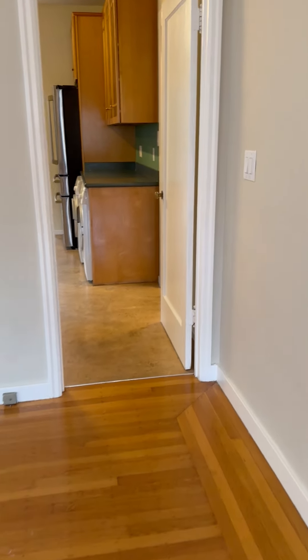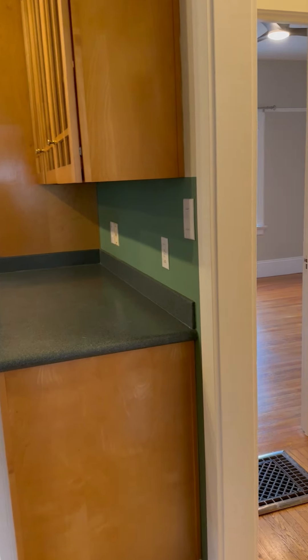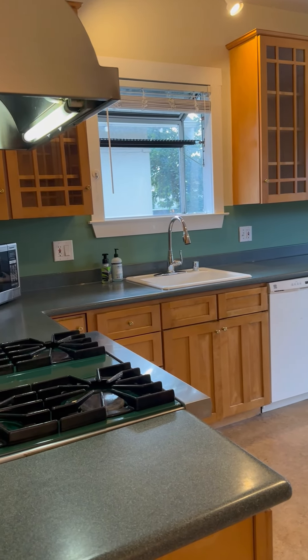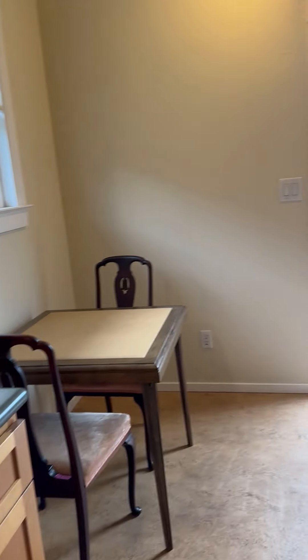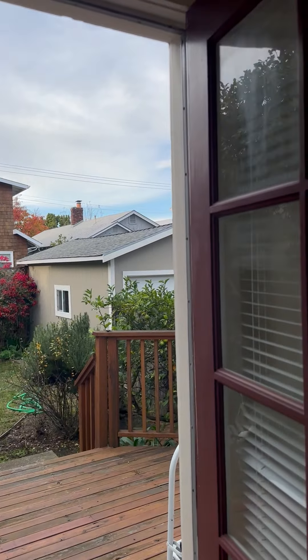The kitchen has been updated with a good amount of cabinetry, countertop space, and a breakfast nook area. A lot of good high-end features. Just walk out to the garden area, a little deck, as well as a garage for storage.